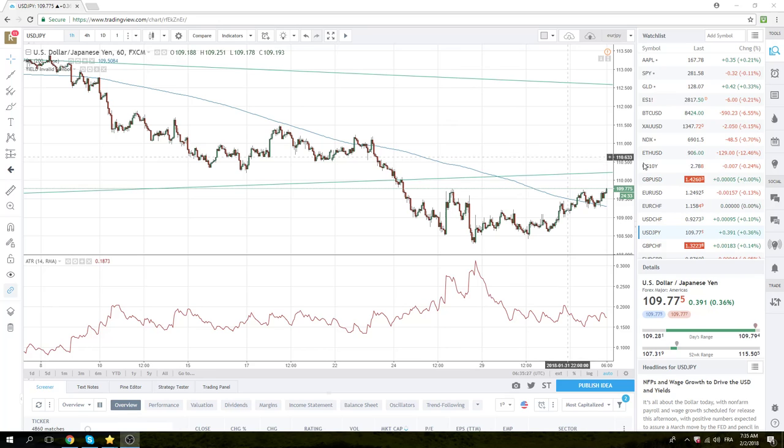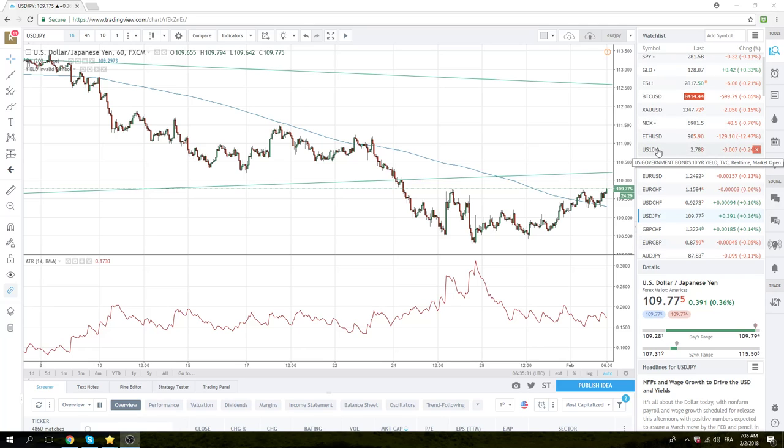The 10-year is on its knees today — 278, almost 279 in the 10-year yield. This is quite interesting from a yield and bond market perspective. We're definitely in this sort of bear mode in the bond market.